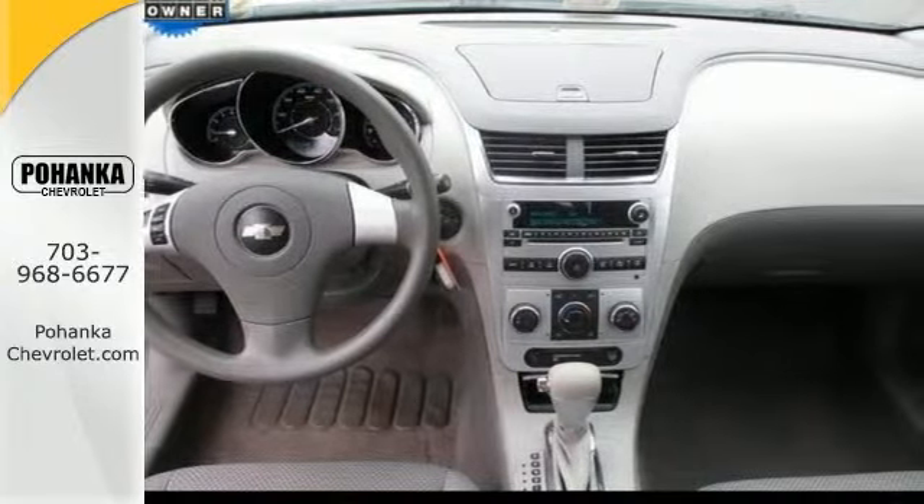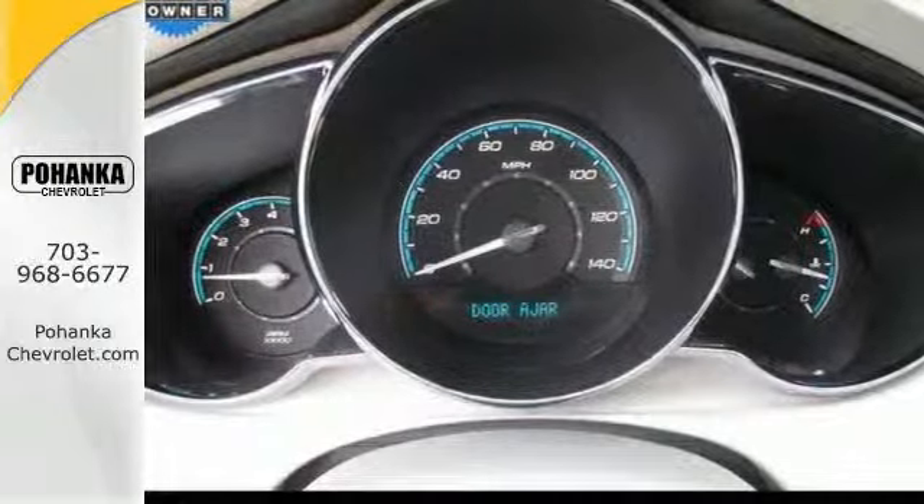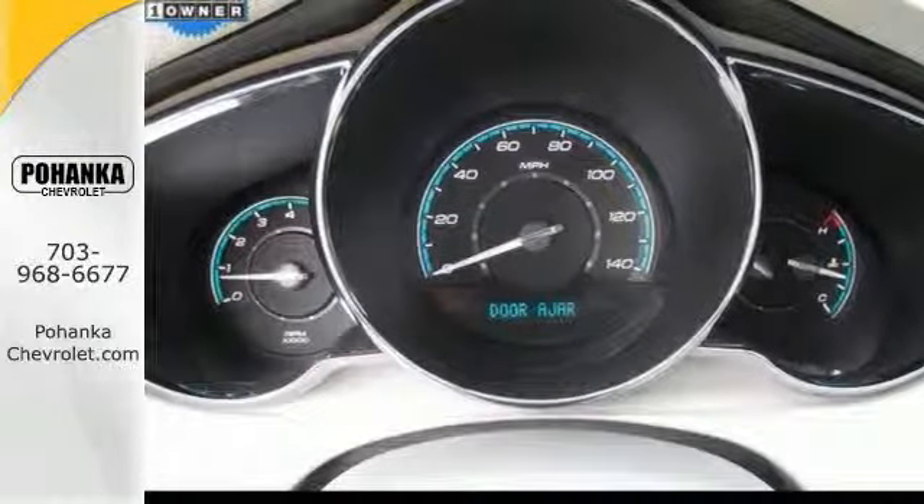The cruise control and power windows, locks, and mirrors only make it more appealing. Don't miss out — see this Chevy for yourself today.